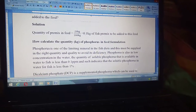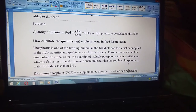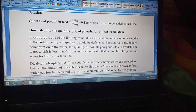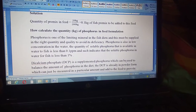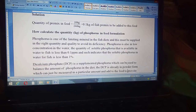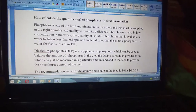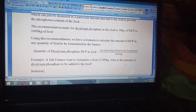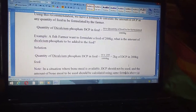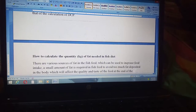This is how to calculate the quantity of phosphorus in feed formulation. Dicalcium phosphate is a supplemental phosphorus source available on the market that can be used to balance the amount of phosphorus and calcium in the feed. We have also provided a formula on how to quantify the amount of dicalcium phosphate needed.